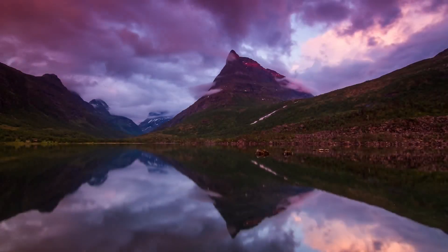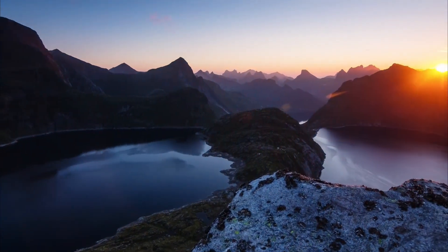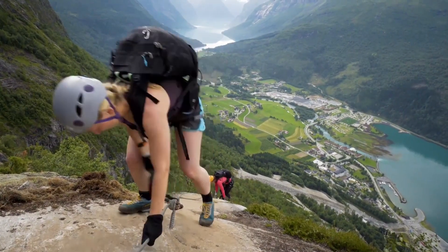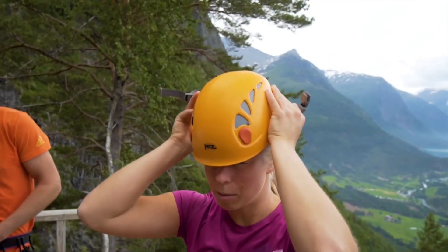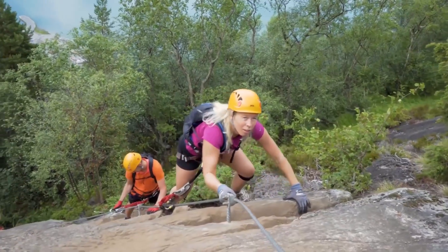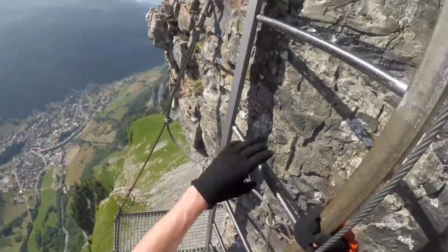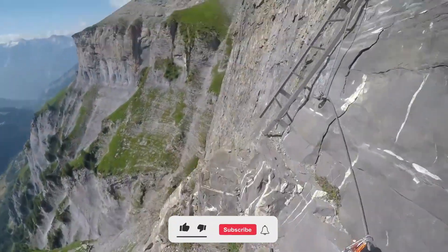Norway is renowned for its breathtaking natural landscapes, including deep fjords, dramatic peaks, and beautiful terrain. One of the most thrilling ways to experience the country's stunning vistas is by exploring its via ferratas. Via ferratas are mountain routes equipped with safety fixtures such as steel wire cables, metal bars drilled into rock, ladders, and bridges. These fixtures aid climbers in navigating the terrain and enhance safety, allowing hikers to enjoy exhilarating experiences without requiring advanced climbing skills.